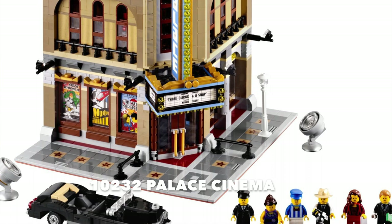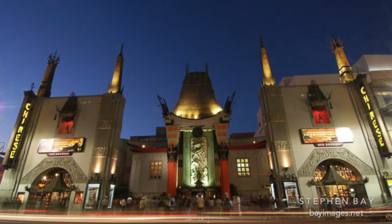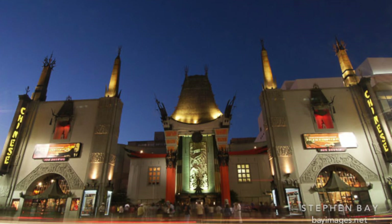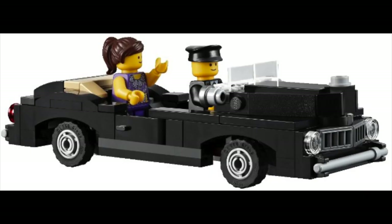This limousine is a prequel to that video. The Palace Cinema definitely got its inspiration from the famous Chinese Theatre down in Los Angeles or Hollywood, where all the celebrity stars are in the sidewalk. It is a classic historical building, and I think the Lego designers, Jordan Astrid, did a really great job capturing that look and feel. However, the limousine car that came with the Palace Cinema, in my opinion, is definitely lacking.